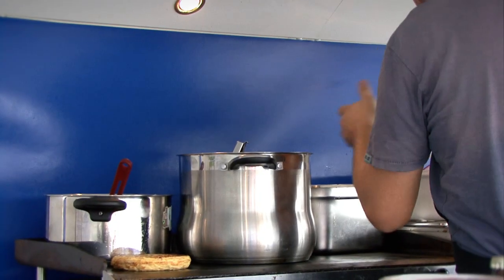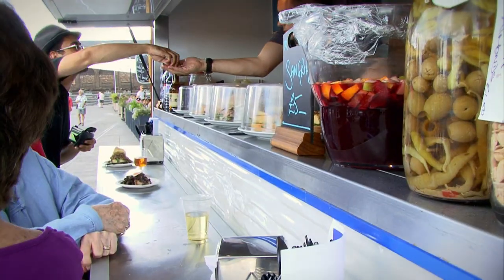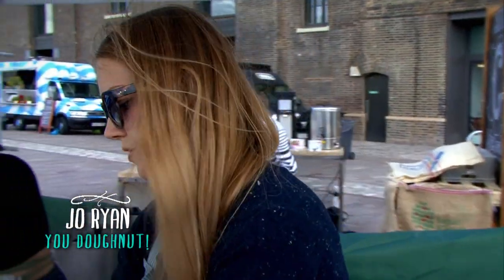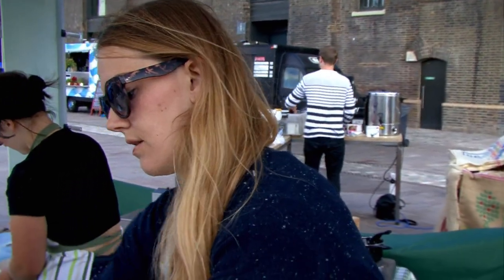Our braised pork chicken is braised for six hours. We get that on and then we prep between that. We'll go shopping on the Tuesday, make the sauces on the Wednesday normally, and then we'll be selling it on Thursday.